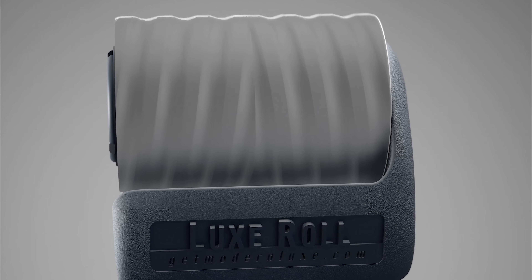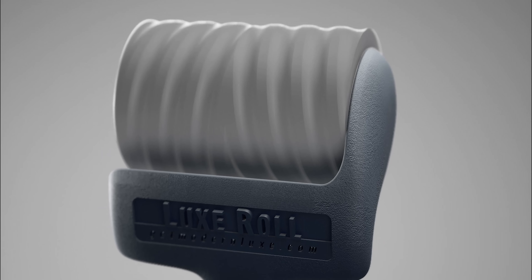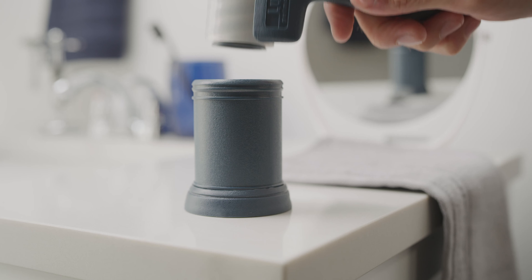Pressure gradient spiraling activates the medical grade adhesive as the Luxe Roll glides comfortably over shortly trimmed hair, cleaning and exfoliating to promote healthy skin.